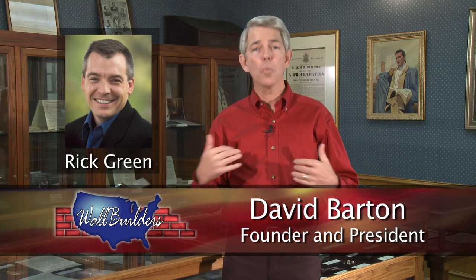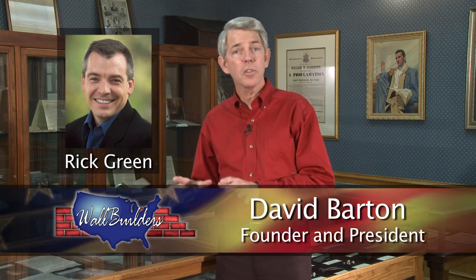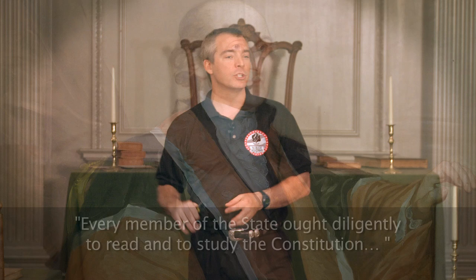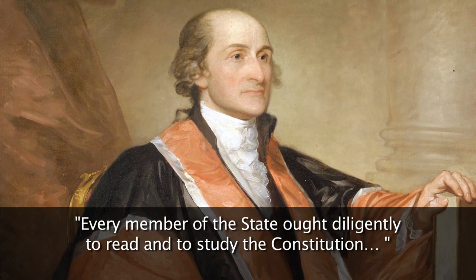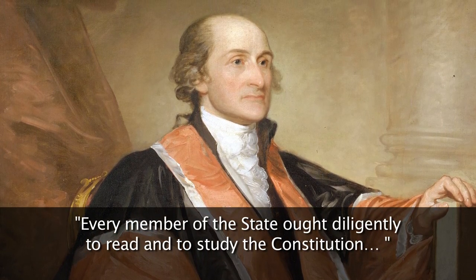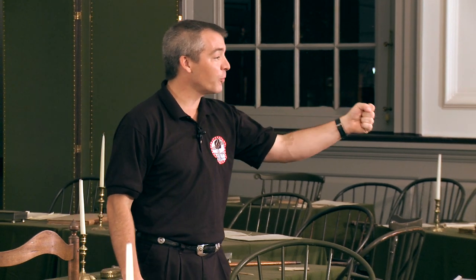Rick is an attorney and former state legislator who for years has worked with me at Wall Builders as a speaker, writer, and teacher on the Constitution and the Founding Fathers. This is our goal: to accomplish what John Jay told us. He said that every member of the state ought diligently to read and to study — not just read the Constitution, but to study the Constitution. Why? He tells us, so that we can teach the rising generation to be free, so we can pass the torch intact to the next generation.